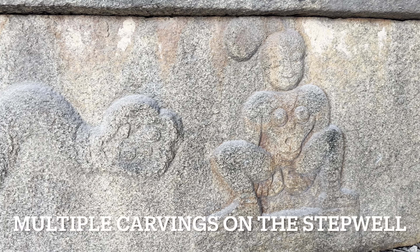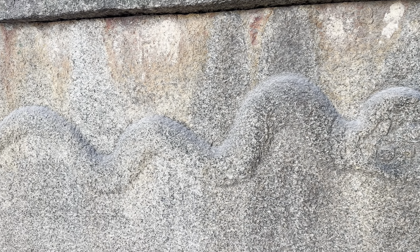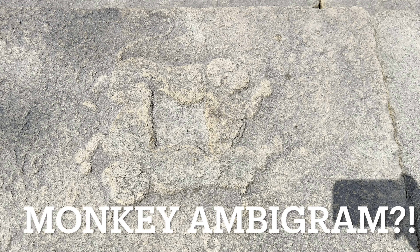We spotted a lot of mysterious carvings on the steps leading down the step-well from the temple. This is the most interesting carving we've seen.